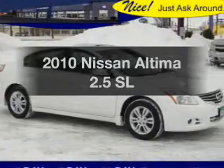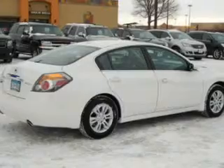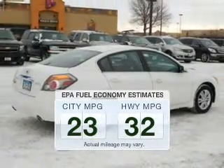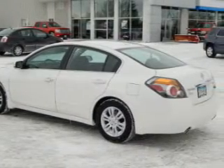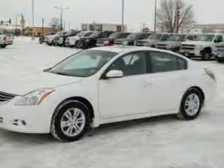Check out this 2010 Nissan Altima — this is the set of wheels you've been looking for. Save your money and make fewer trips to the gas station when driving this fuel-efficient vehicle. The powertrain includes front-wheel drive with a reliable engine that responds smoothly to its automatic transmission.